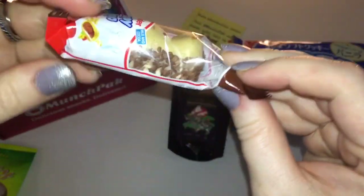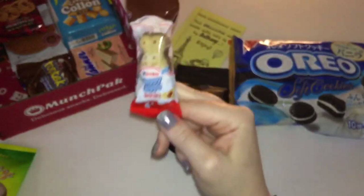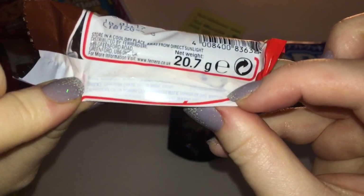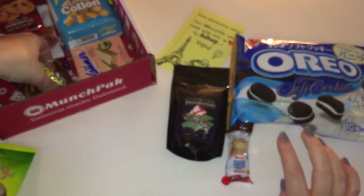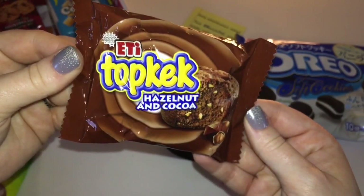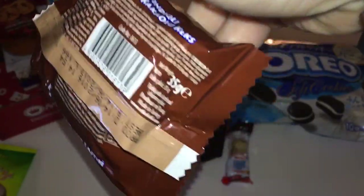Oh my goodness, they got me another Happy Hippo biscuit! This one looks a little bit different than the one I got last time. Thank you so much for sending me another one — I love these. And this one is from the UK, I remember that.